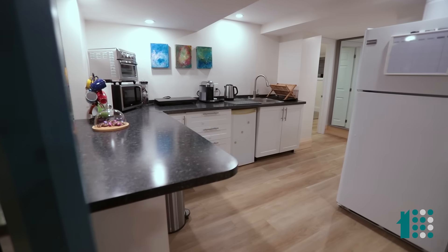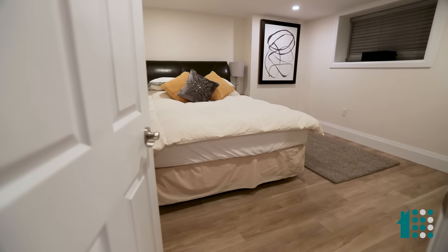Down on the lower level, a complete in-law suite — gorgeous kitchen, little sitting area, living room, dining area, a gorgeous bathroom, and two ample bedrooms.